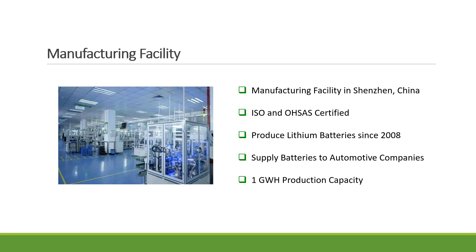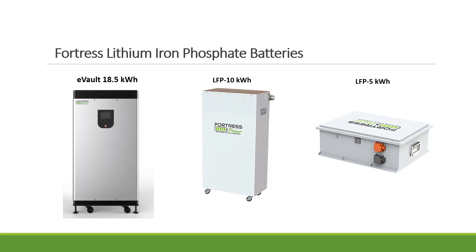If you look at the lithium ion nickel manganese cobalt technology, it has really gained popularity since 2015, with companies like LG Chem, Panasonic, and Tesla putting a lot of investment and building out facilities. We'll talk about the pros and cons of both technologies in the next few slides. Here are the three product lines we offer: the 18.5, the 10, and the 5. The 18.5 is more popular for homes; the 5 and 10 are for smaller homes or cabin solutions.